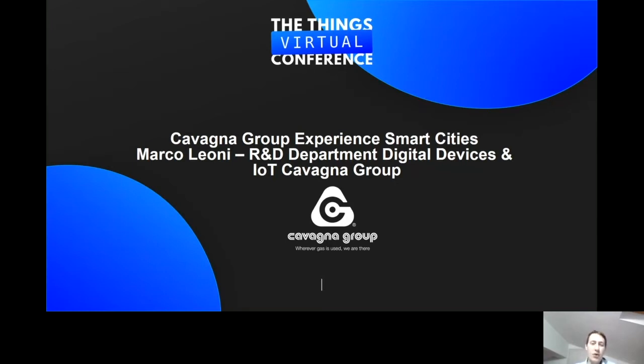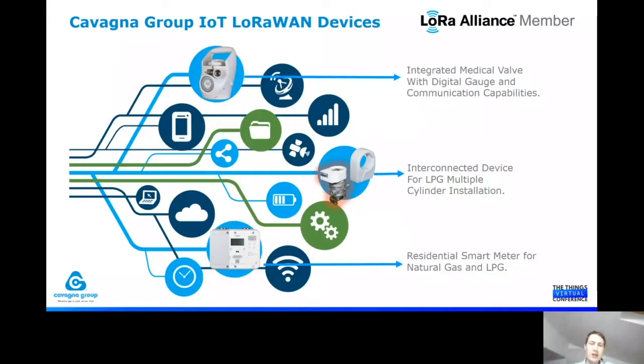Cavana Group has its main focus in the gas industries, so we have developed several different devices that use a LoRa one and one oxygen valve — that is the digital gauge and communication capabilities — one interconnected device for LPG multiple cylinder installation, and one residential smart meter for natural gas and LPG.